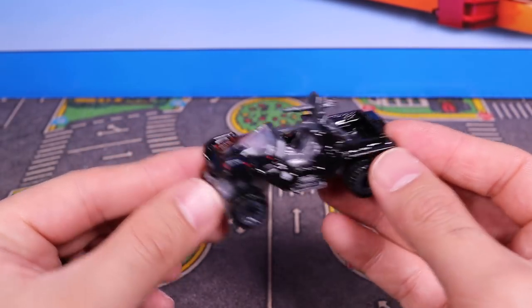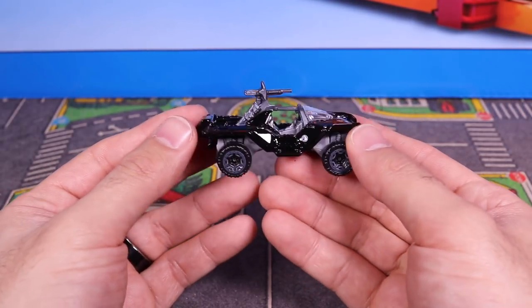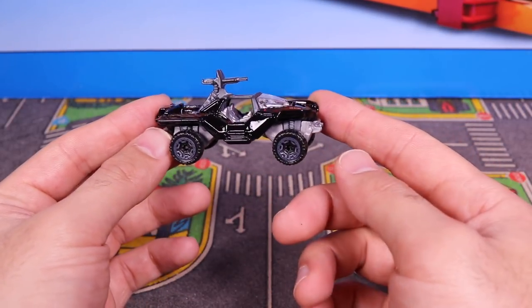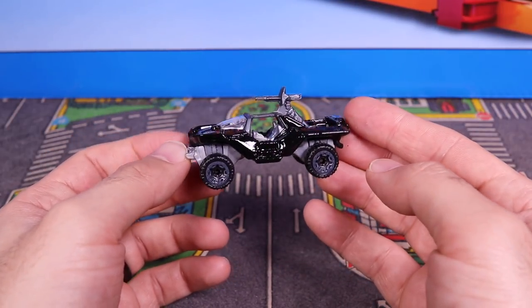I honestly don't know why they decided to make a black variation. I don't think in Halo they have a black variation — correct me if I'm wrong, they might. But that cool-looking gun that sticks up there, the gray wheels and the black tires do make it look very, very nice and kind of matches — pretty cool.